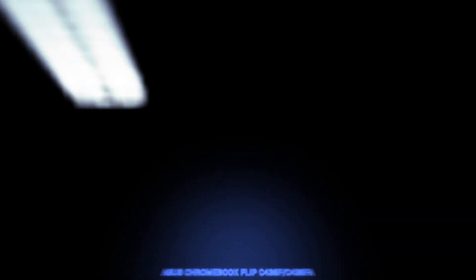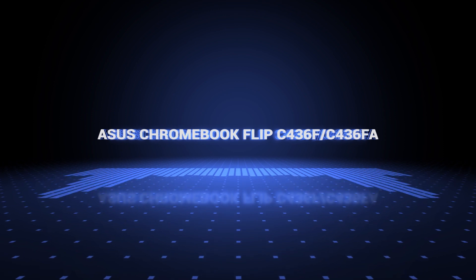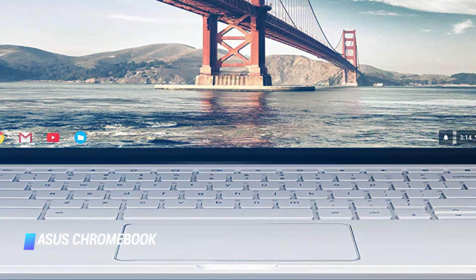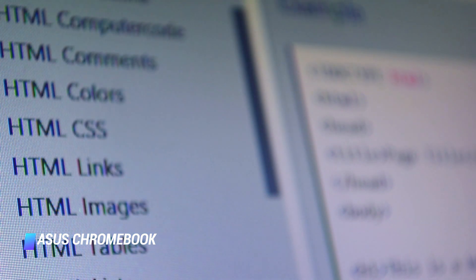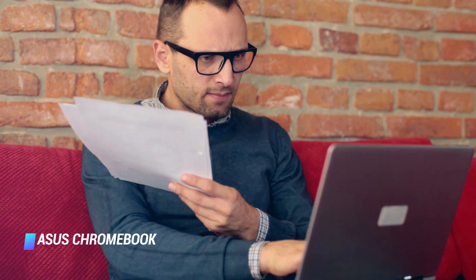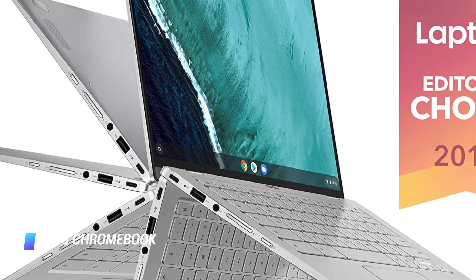Coming in at number 8 — Asus Chromebook Flip CF36F. Premium Chromebooks occupy their own space in the laptop market, bridging the gap between powerful traditional laptops and super lightweight Chromebooks. The Asus Chromebook Flip CF36F is perhaps one of the very few examples of these out there, with its combination of superb power, terrific feature set, premium build, and a price tag that's cheaper than its rivals. That makes this portable perfect for web developers who need a powerful machine.